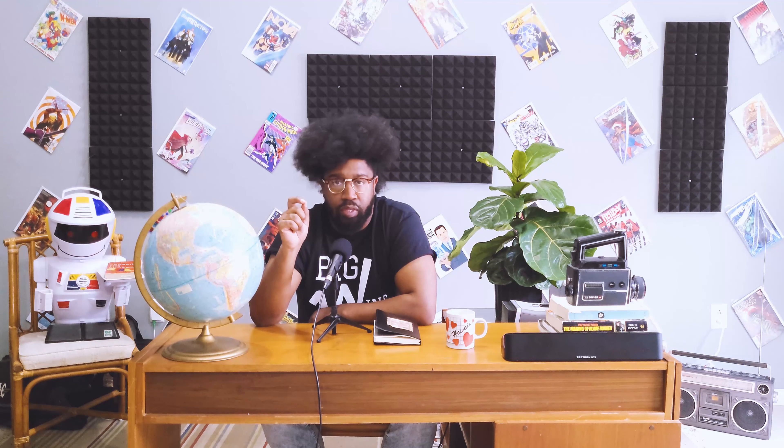Show off growth. You need to convince investors you can execute quickly and effectively. In order of preference, the most persuasive graphs are: A, revenue growth; B, customer growth; and C, users or products sold.